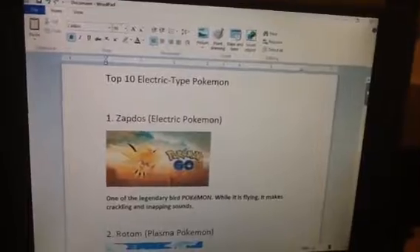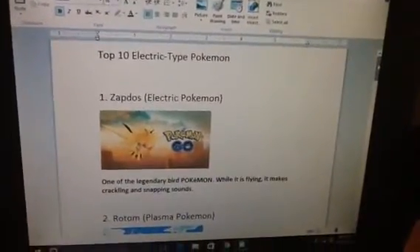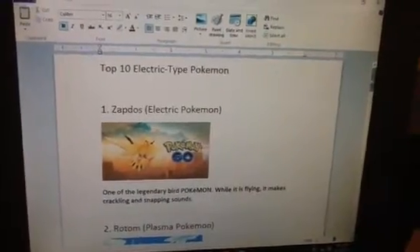Number 1. Zapdos, Electric Pokemon, one of the legendary bird Pokemon. When it is flying, it makes crackling and snapping sounds.